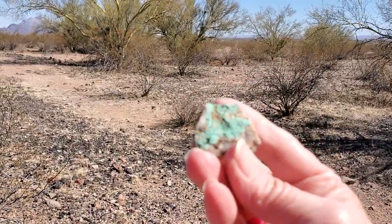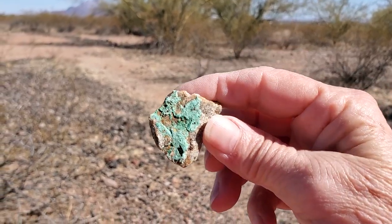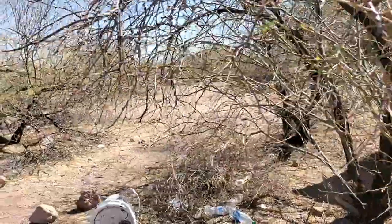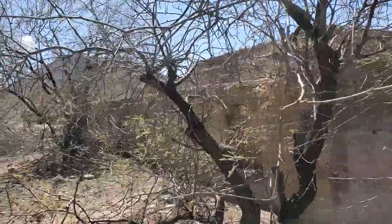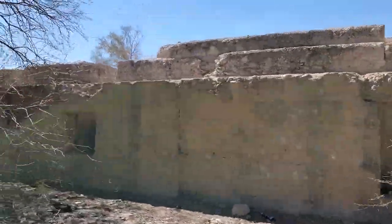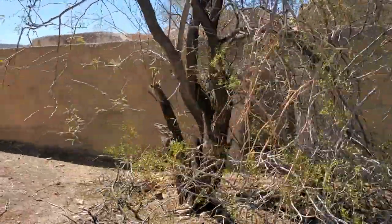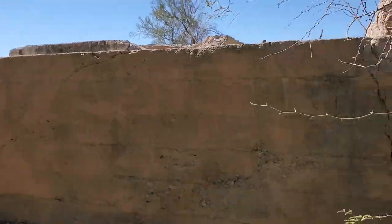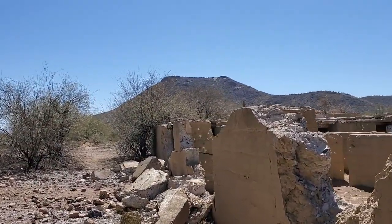Found this laying on the ground out here — looks like copper. You can see that there's been a lot of vandalism done out here. Looks like there's been some people playing with explosives out here. Oh my gosh. This is crazy.